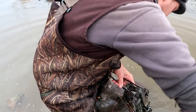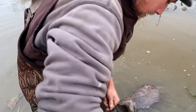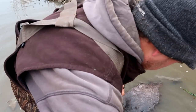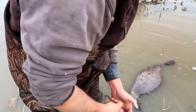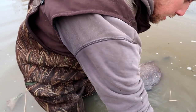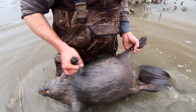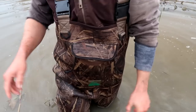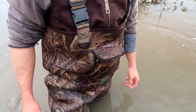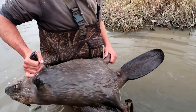We'll get this guy out of the trap as well. That's why I like using this kind of stuff — simple sets. You hit them on the first go-around; you don't have to mess with educating him. There he is — that's a good beaver too. Those are two beavers over 50 pounds. This is the set we caught a beaver in the other day, and we've got another medium-sized beaver here.